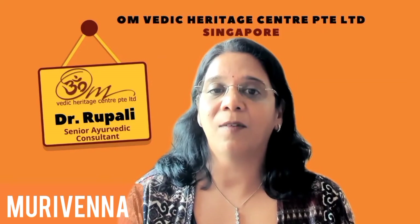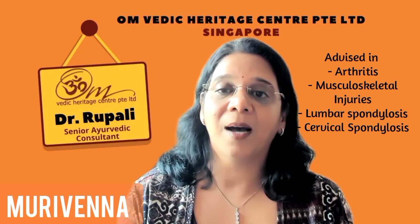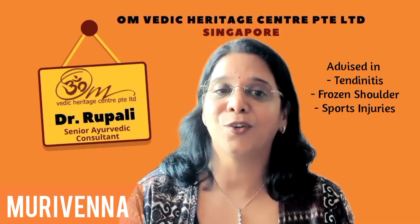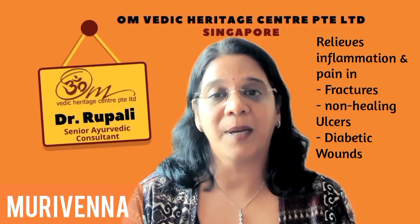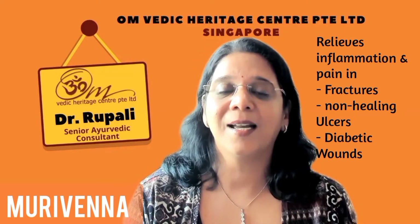Murivenna oil is advised in arthritis, musculoskeletal injuries, lumbar and cervical spondylosis, tendonitis, frozen shoulder and sports injuries. It is also prescribed to relieve inflammation and pain in all types of fracture.